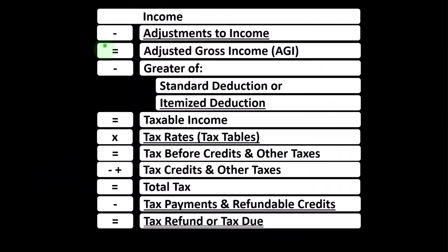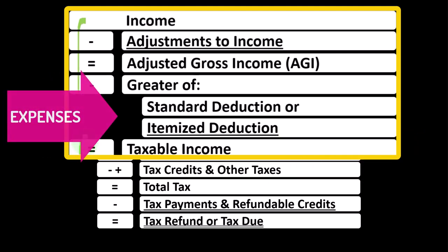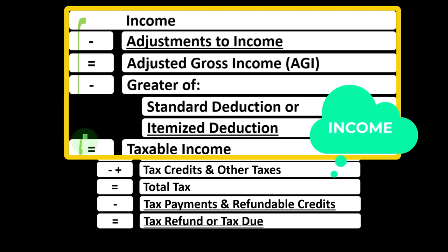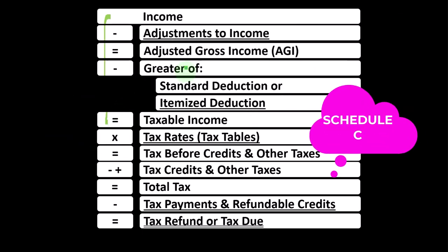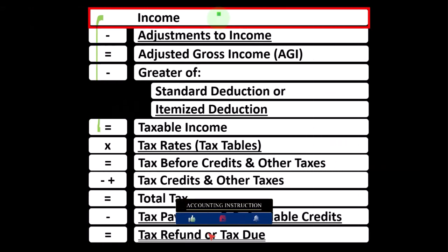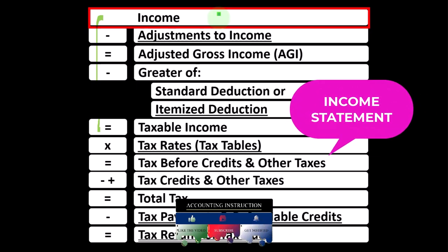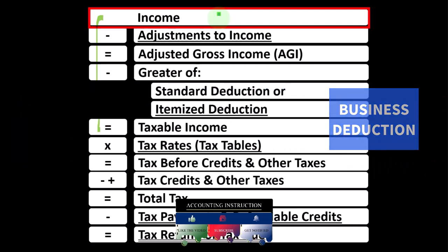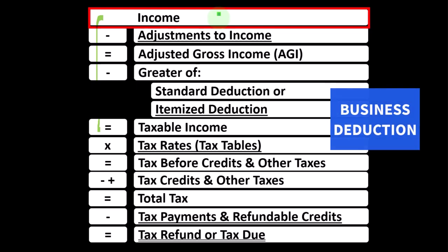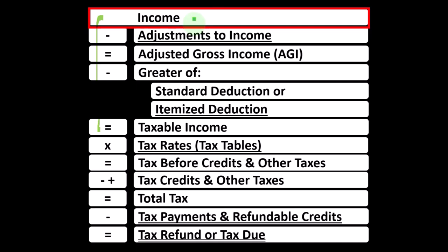Remember, in the first half of the income tax formula — basically a funny income statement — most income statements have income minus expenses resulting in net income. Here, we have income minus various deductions resulting in taxable income. The sole proprietorship Schedule C rolls into line one income of the formula, with the Schedule C itself being basically an income statement: business income minus business expenses resulting in net business income.